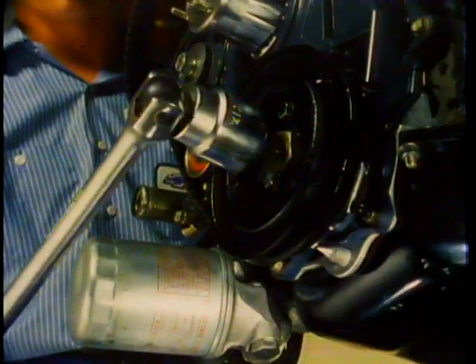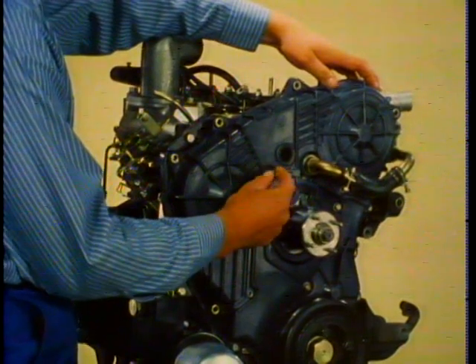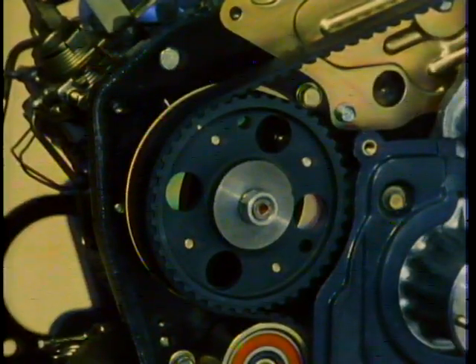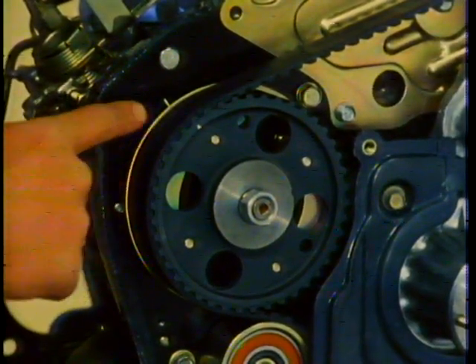Now let's take a look at 1.8 liter fuel injection pump timing. Begin by bringing the piston in cylinder number one up to top dead center on the compression stroke. Remove the upper cover retaining bolts and remove the upper cover as shown earlier. Also check that the timing belt tension is between 46 and 63 foot-pounds, and check that the mark on the injection pump pulley aligns with the mark on the injection pump plate.